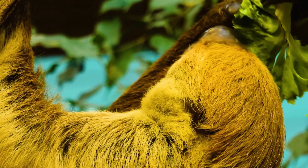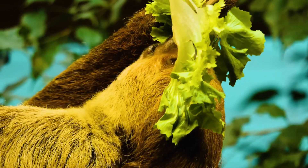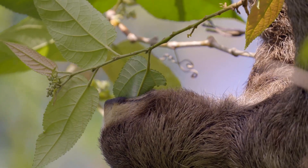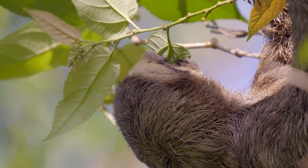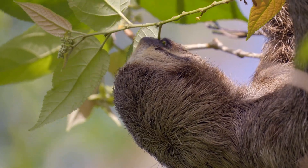Welcome to our journey into the life of one of nature's most unique and fascinating creatures, the sloth. Today we're diving into the incredible world of sloths, exploring their biology, behavior, habitat, and why they've captured the hearts of people around the world.